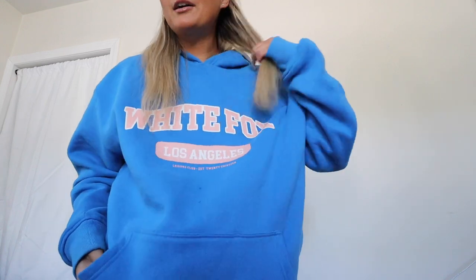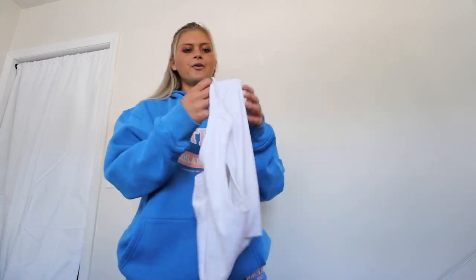These sweat sets are so popular at White Fox Boutique — they have so many different colors and options. This sweatshirt says 'White Fox' and 'Los Angeles,' and it's so cute. I've worn it so many times. It's called the Varsity Vibe Hoodie, and the shorts are called the Offstage Lounge Shorts. This is the perfect little summer set — throw it on with a claw clip and some black shades.